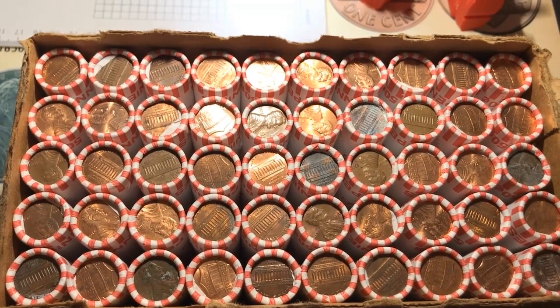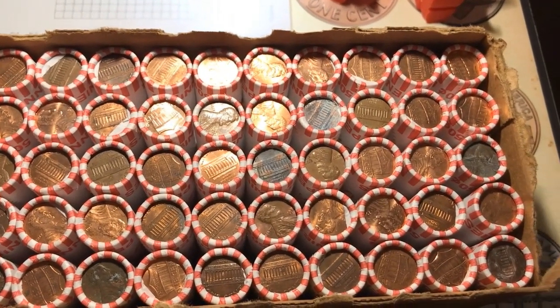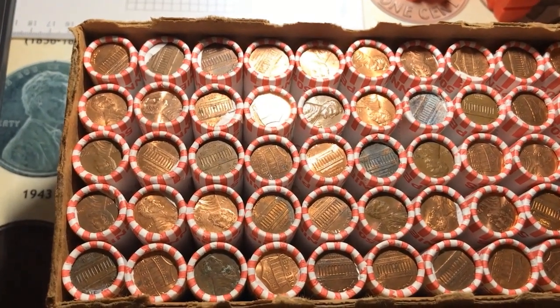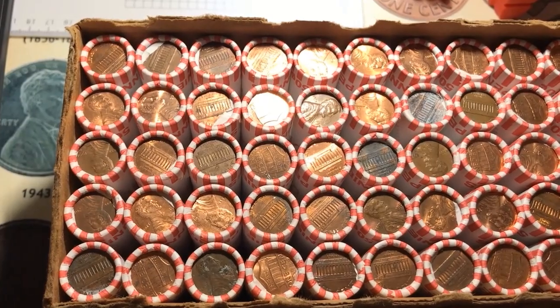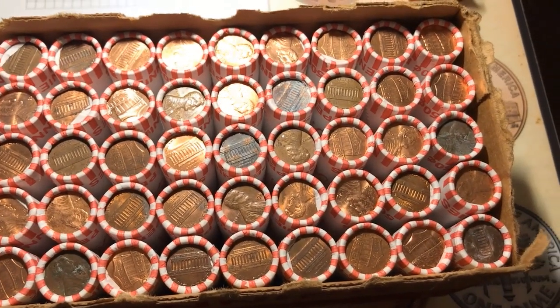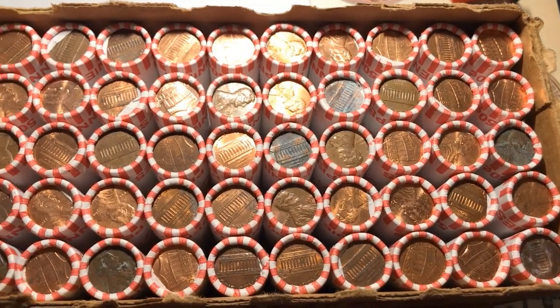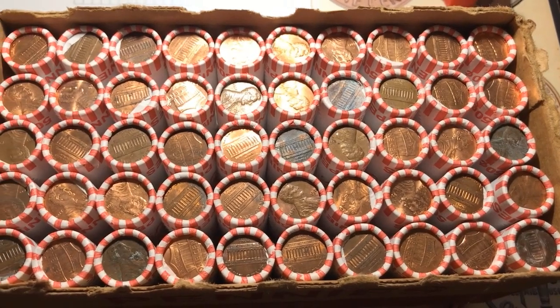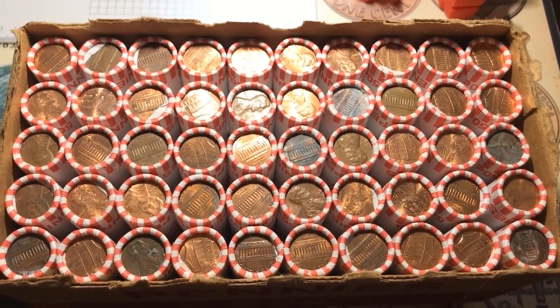What's up everyone. I managed to get another circulated box of Lincoln cents, so I'm going to be searching these for the obvious wheat pennies and Indian head cents, foreign coins, and also die varieties and errors. I'm going to get started on these and I'll let you know if I find anything.